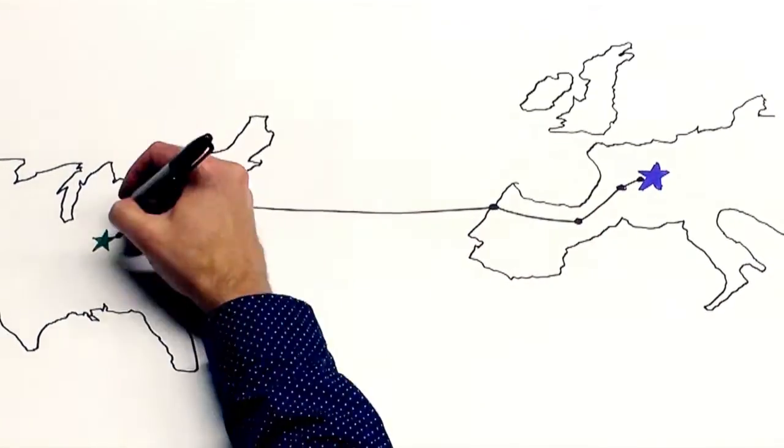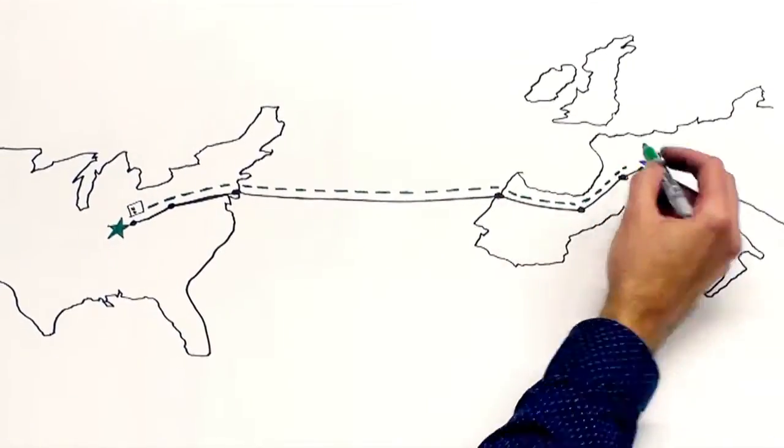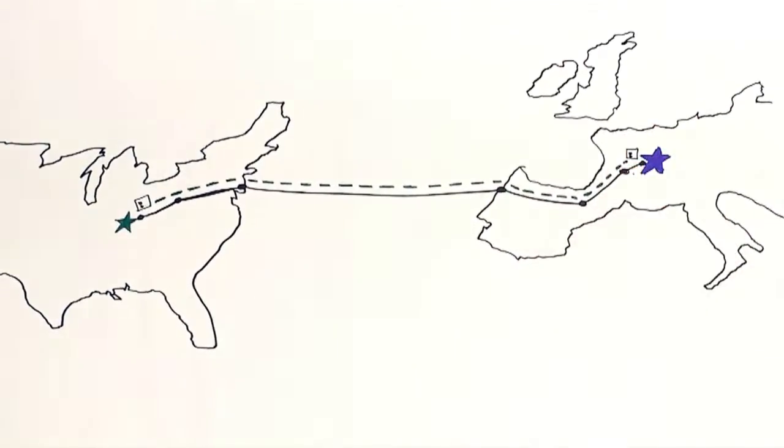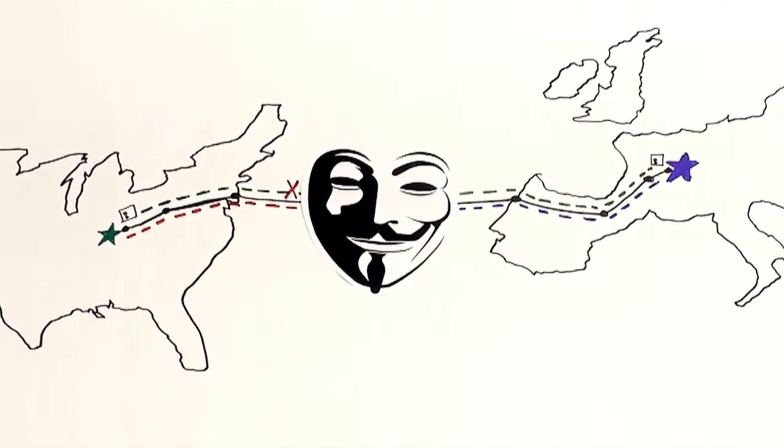For example, your ballot can be intercepted on the way to you, viruses on your computer can manipulate your vote without your knowledge, or your vote can be modified while on its return trip to the government. Any of these attacks can change the outcome of the entire election, since the hacker can control ballot distribution, vote choice, and ballot submission.